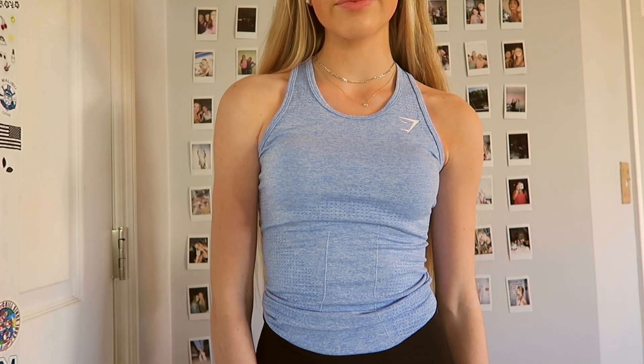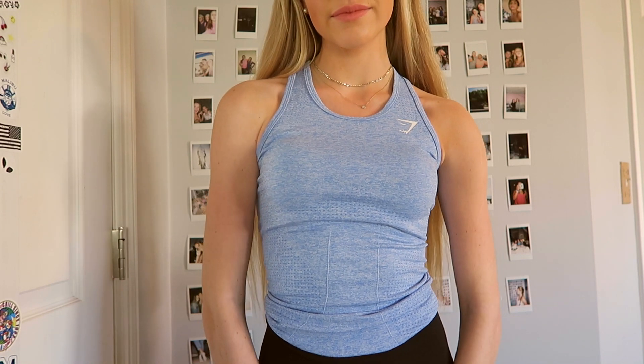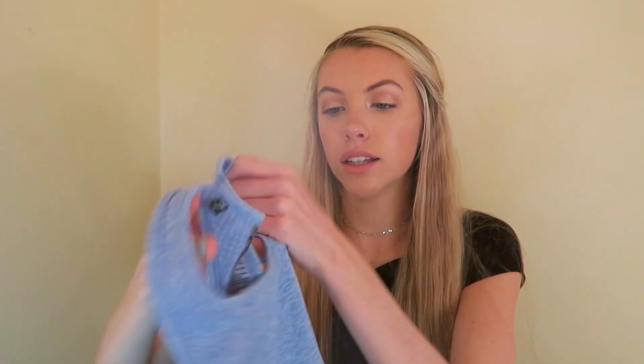From Gymshark — I literally love Gymshark and wear it pretty much every day. I just got this tank top in one of the new colors. I think this is part of the seamless collection — this one is in blue and I love it. I was wearing it yesterday to work out, so yeah, I love Gymshark.